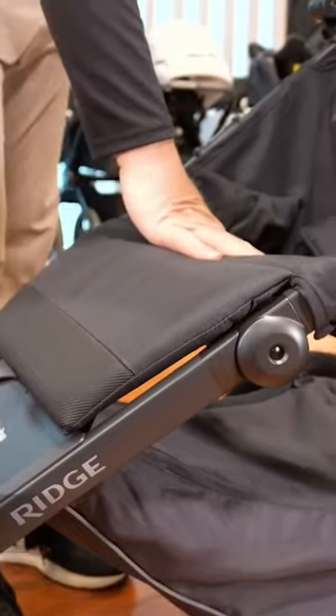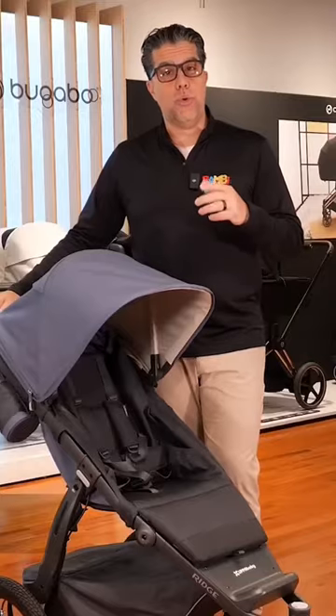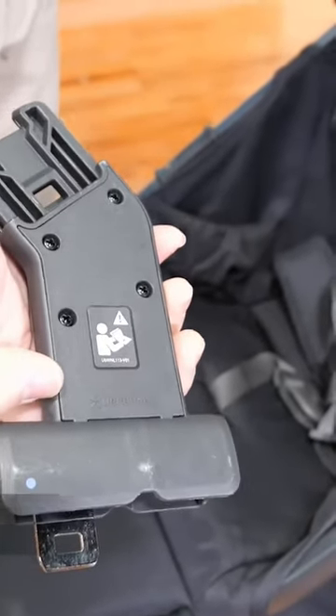The seat is full panel memory foam, so it gives a really comfortable ride with dual pockets for water bottles, sippy cups, or toys. There's an extra large canopy to give UV sun protection, and this could become my true one and only stroller.